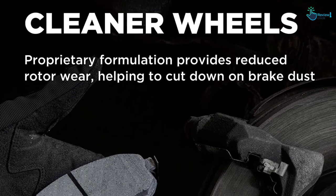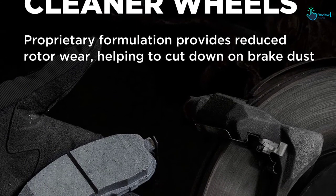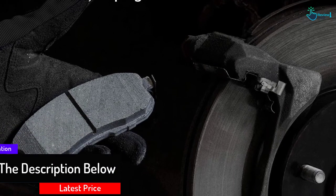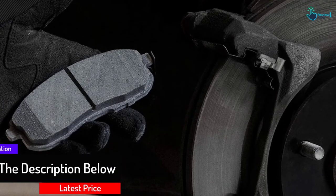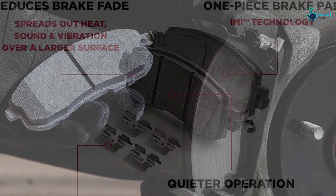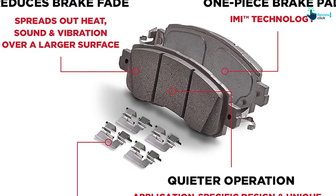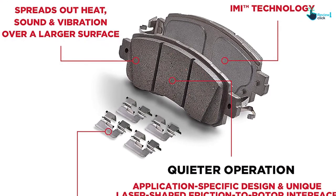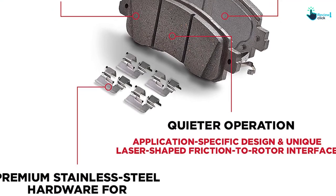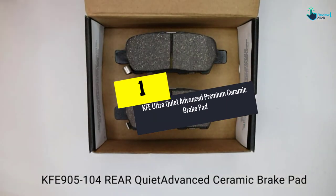These ceramic brake pads also help keep your wheels cleaner by reducing rotor wear and improving braking performance, so there's less brake dust. You'll also experience less brake fade, which ensures long-lasting friction and stopping ability. Along with the ceramic brake pads, you'll get premium stainless steel hardware in this set for an easy and complete installation.